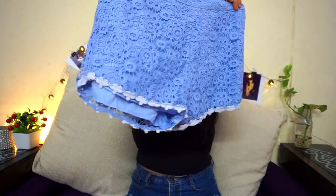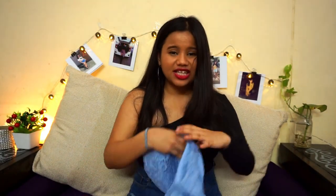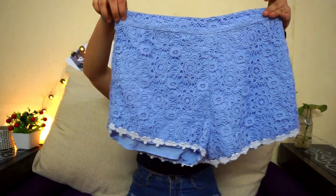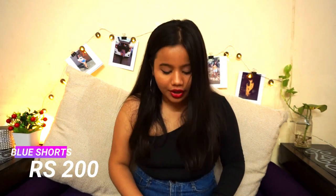My third purchase was kind of a fail. I got these crochet shorts, and they look very cute — I bought them because of the color — but the problem is they are a little too short and have been a bit tight-fitting. I don't know if I'll be able to wear them. These were also 200 rupees.